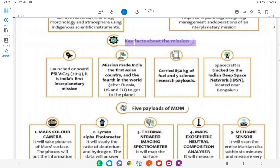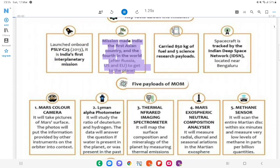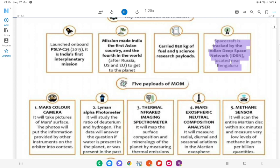Key Facts About the Mission: Launched on board PSLV-C25 in 2013, it is India's first interplanetary mission. The mission made India the first Asian country and the fourth in the world after Russia, US and EU to reach Mars. It carried 850 kg of fuel and 5 science research payloads. The spacecraft was tracked by the Indian Deep Space Network (IDSN) located near Bengaluru.